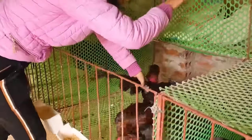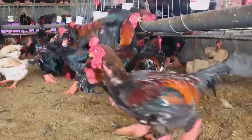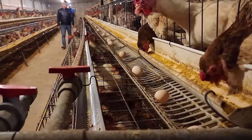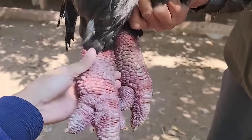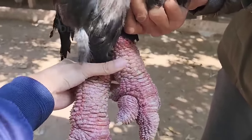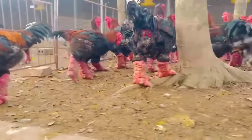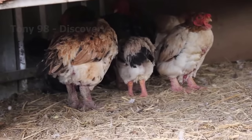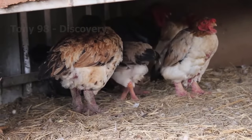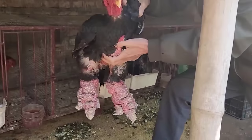Currently, the demand for Dong Tao Chicken in Vietnam has increased sharply. That demand comes from the growing number of wealthy people in one of Asia's fastest growing economies. This chicken species is known for its unusually large legs — Dong Tao Chicken feet are the size of a human wrist and have scales, so people call them Dragon Chickens. It really resembles a dragon's legs, and you can't take your eyes off their feet. That is also the reason for their attraction.